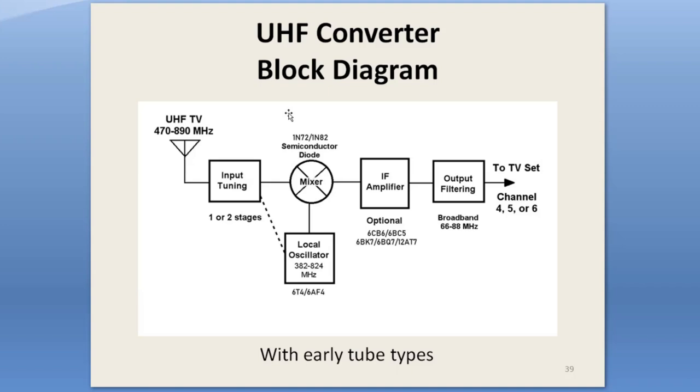The IF amplifier is usually either a 6CB6 pentode or 6BK7 or 12AX7 double triode, connected as a cascode. The output filter was just a broadband filter, again to keep things from leaking out of the chassis.